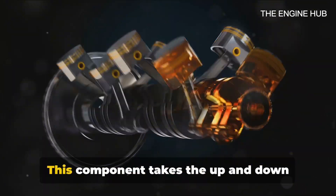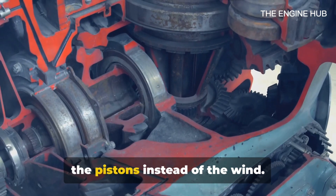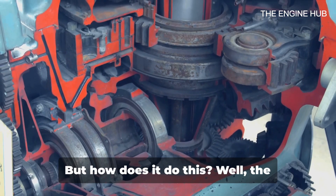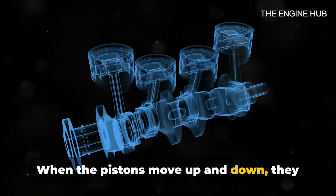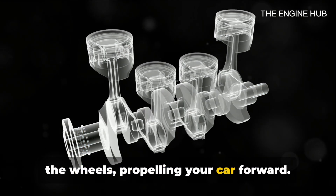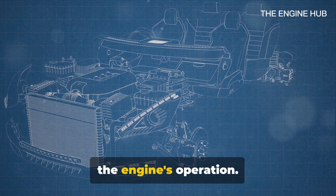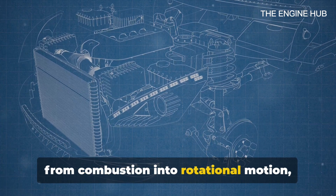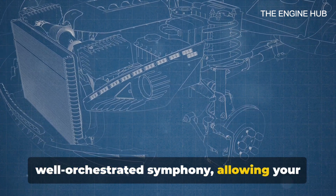Lastly, let's talk about the crankshaft. This component takes the up-and-down motion of the pistons and turns it into rotational motion — it's like a windmill powered by the pistons instead of the wind. The rotational energy it creates is what ultimately drives the wheels of your car. The pistons are connected to the crankshaft by rods; when the pistons move up and down, they turn the crankshaft, and this rotational motion is then transferred through the transmission to the wheels, propelling your car forward. In a nutshell, the valves, camshaft, and crankshaft are all crucial players in the engine's operation, working together to control the flow of air and fuel, convert the resulting force from combustion into rotational motion, and ultimately get you from point A to point B.